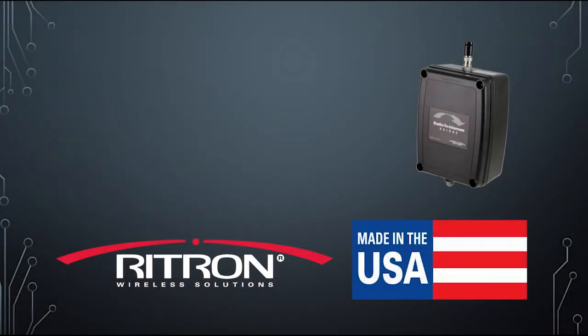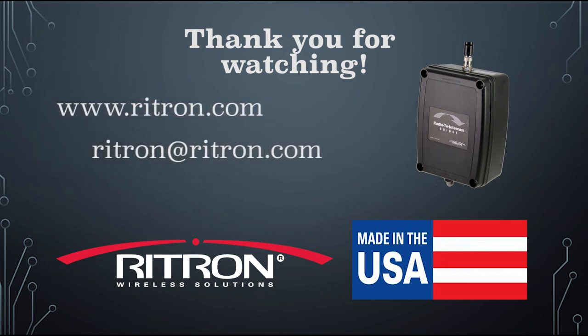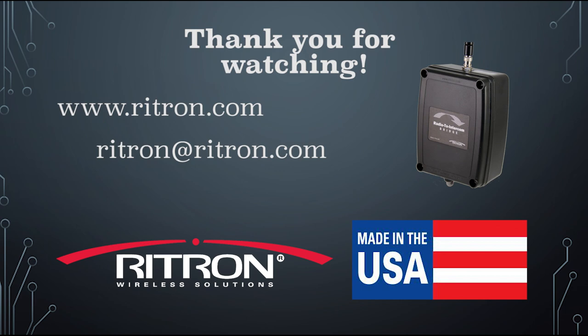Thank you for your interest in our made-in-America RITRON products. If you want to learn more about the possible applications of the radio to intercom bridge, please stay tuned to our YouTube page and our website. We have much more information including user manuals at RITRON.com. If you have questions, please contact us by emailing RITRON at RITRON.com or calling toll-free 800-872-1872.